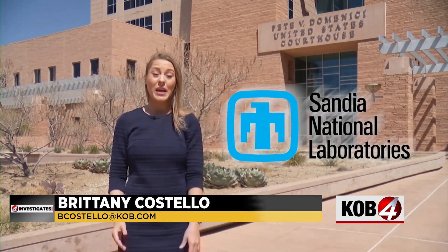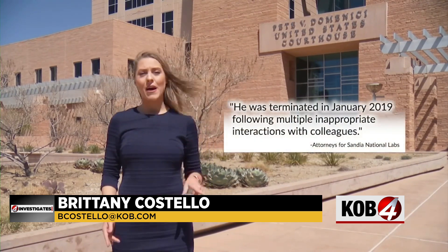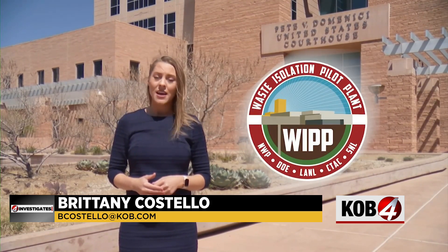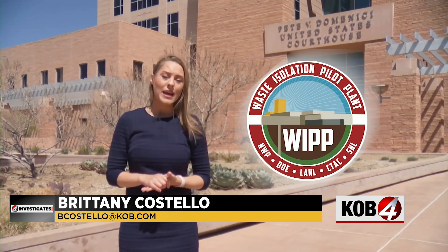We wanted to hear from Sandia National Labs. A spokesperson says because of this pending lawsuit, they cannot comment on these allegations. But attorneys representing them have responded in court, alleging Dr. Oakes was fired after multiple inappropriate interactions with colleagues, though they did not go into detail. Officials with the Department of Energy's WIPP project say there are a number of quality assurance procedures in place, including independent reviews. They expect a recertification decision at the end of this month or early May. Brittany Costello, KLB4.